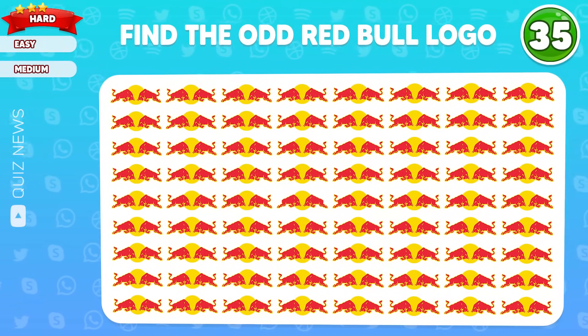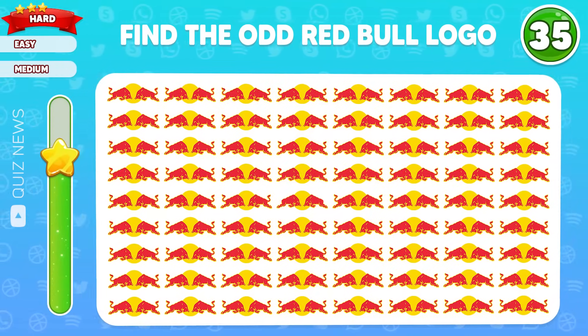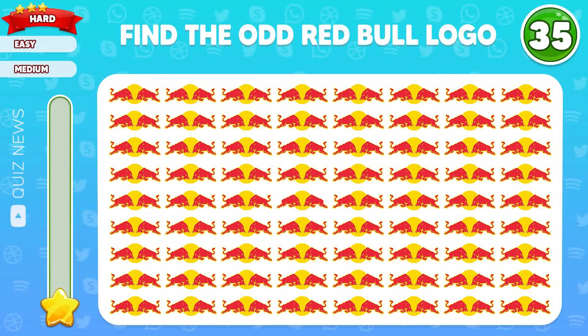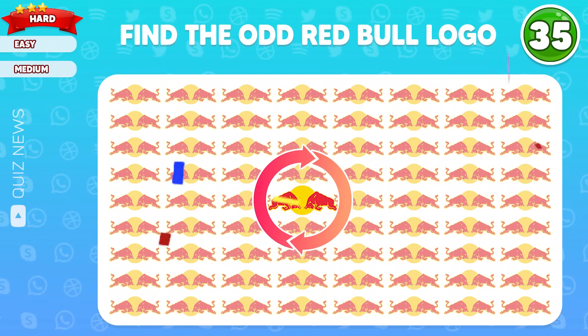Question 35, find the odd Red Bull logo. Amazing! The difference is located in the middle.